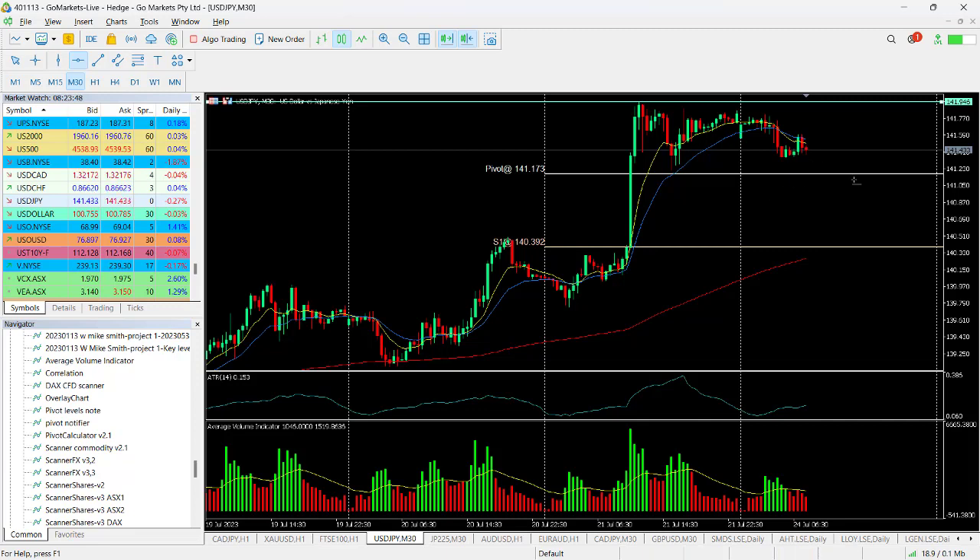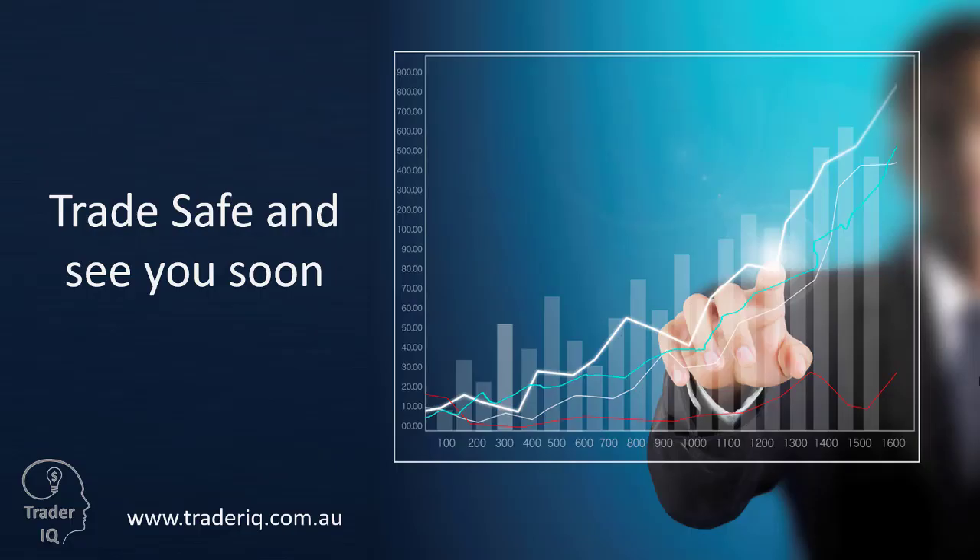The high-probability trade is probably through 141 for those who are more conservative. For aggressive traders, a look at this if it reaches 141.17 might be interesting. We have this straight-up candle from the S1 pivot — that's what we think could be the opportunity here. A breach of 141 with perhaps a 60-pip move to the downside. Trade safe and see you again soon, bye-bye for now.